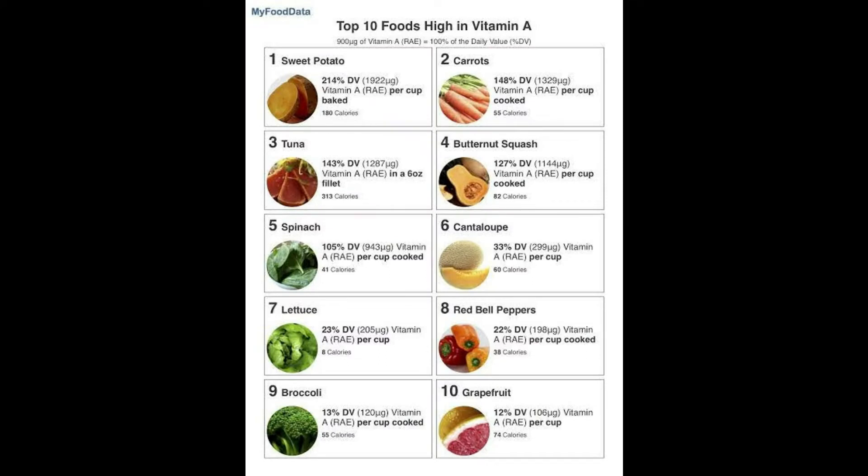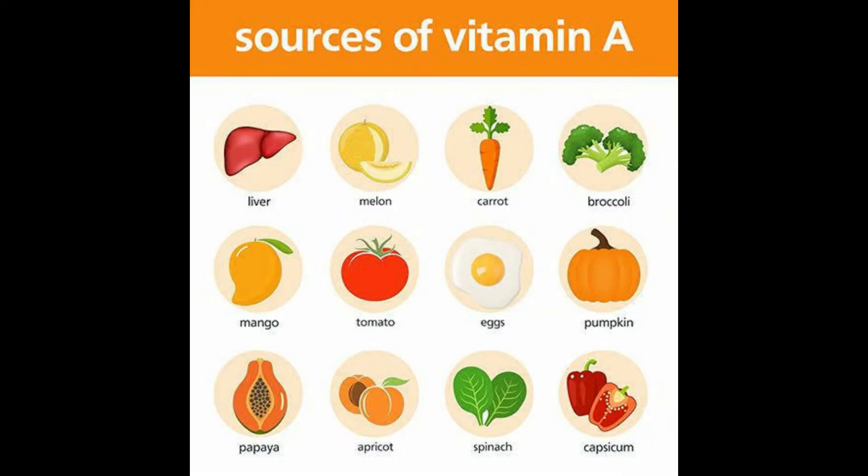Top foods high in vitamin A include: sweet potato, carrots, tuna, butternut squash, spinach, cantaloupe, lettuce, red bell peppers, broccoli, and grapefruit. Additional sources include liver, melon, carrot, broccoli, mango, tomato, eggs, pumpkin, papaya, apricot, spinach, and capsicum.